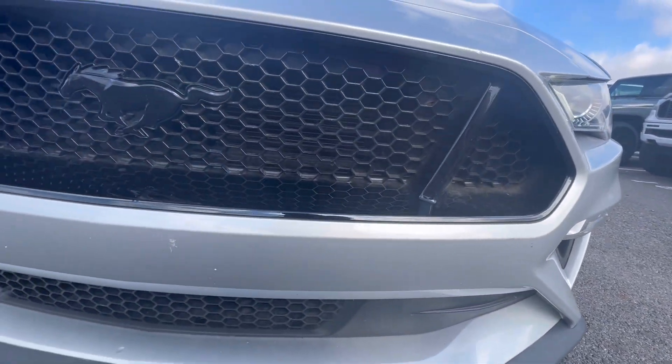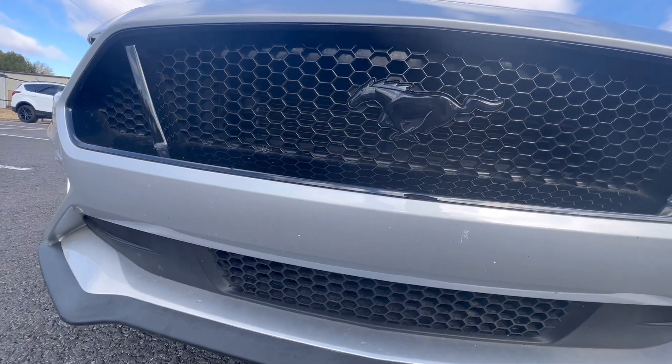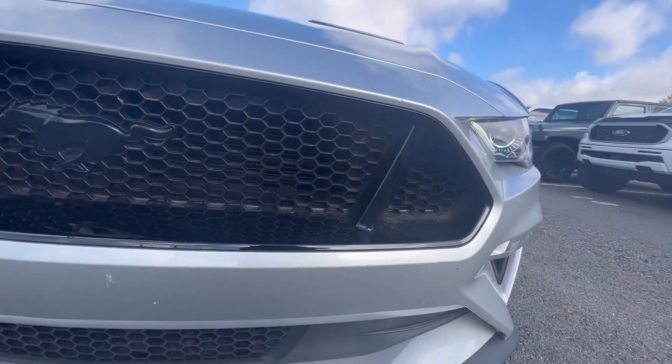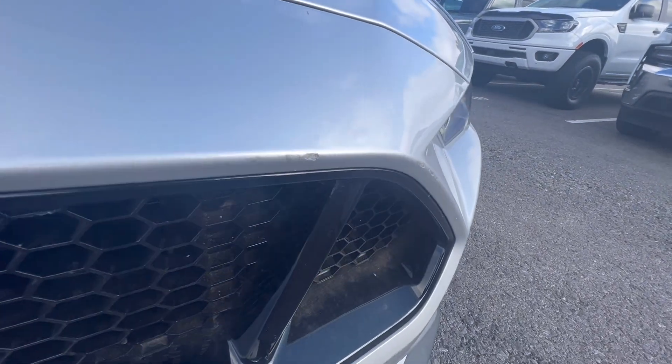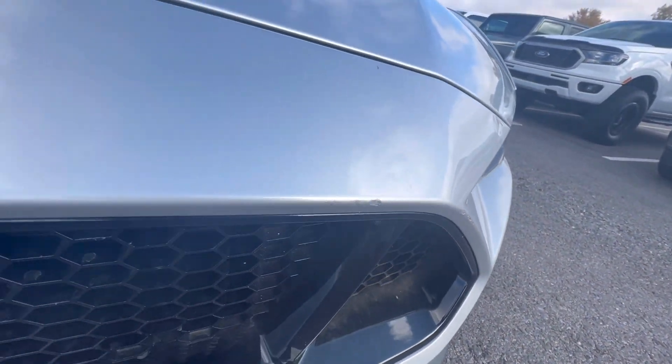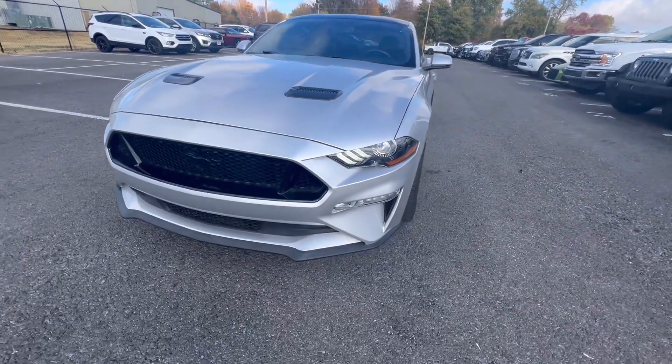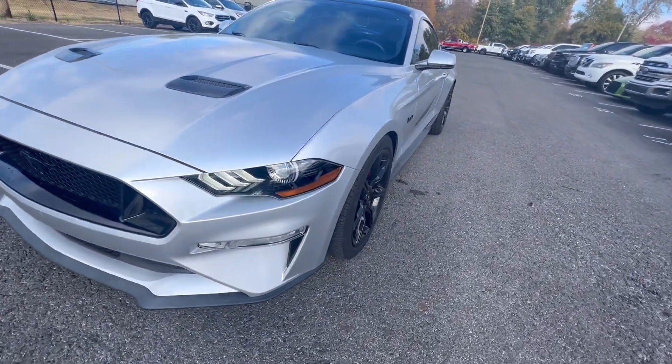Just going across this front bumper — car is super clean, few miles on it, nothing extreme. There are a couple of spots where there were some rock chips and they got touched up with a little bit of paint to make it look good from a distance. You can't hardly see that at all. Definitely nothing that sticks out.